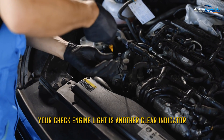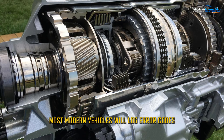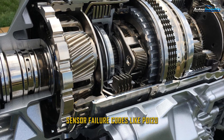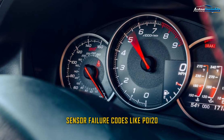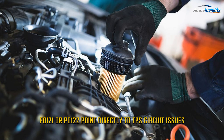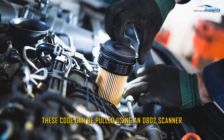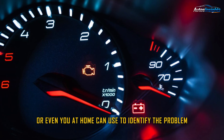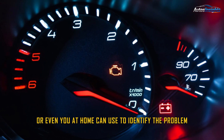Your check engine light is another clear indicator. Most modern vehicles will log error codes related to throttle position sensor failure. Codes like P0120, P0121, or P0122 point directly to TPS circuit issues. These codes can be pulled using an OBD-II scanner, which any mechanic — or even you at home — can use to identify the problem.